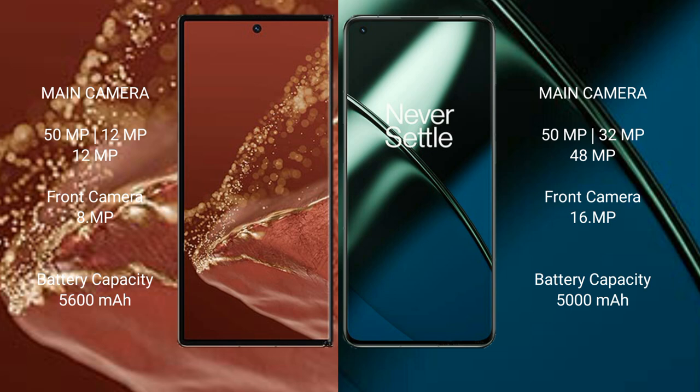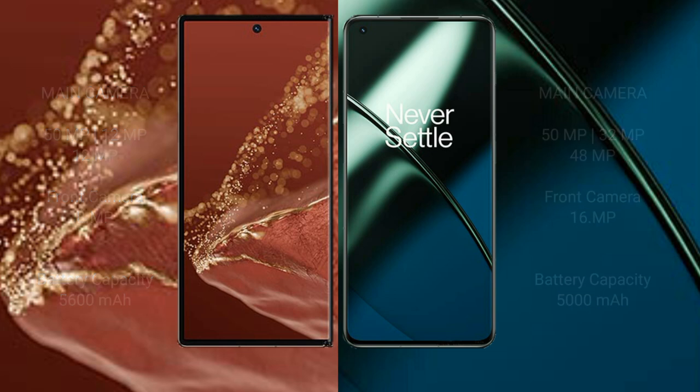The OnePlus 11 features a triple rear camera setup of 50MP plus 32MP plus 48MP, and a front camera of 16MP. The Huawei Mate XT Ultimate has a 5600mAh battery with 66W fast charging support, while the OnePlus 11 has a 5000mAh battery with 100W fast charging support.